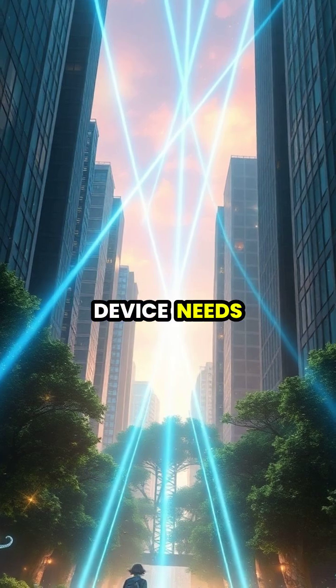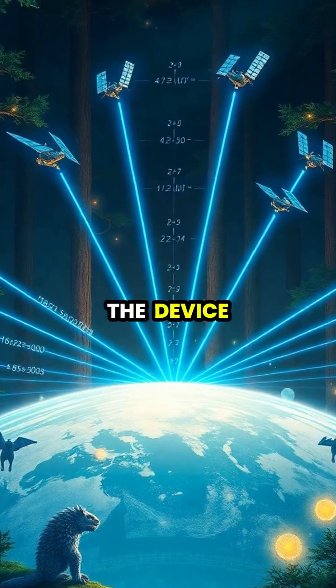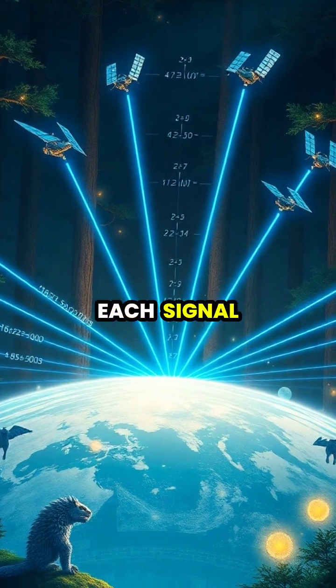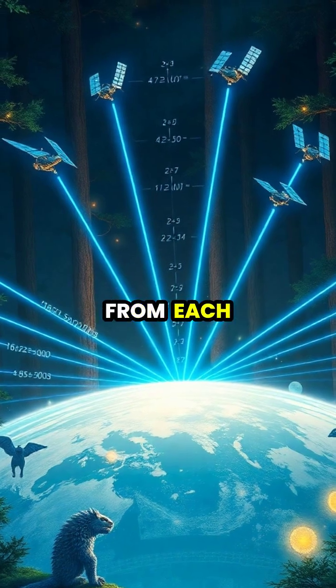Your GPS device needs signals from at least four satellites to calculate your exact position on Earth. The device measures the time it takes for each signal to arrive from the satellites, using these differences to determine your distance from each one.